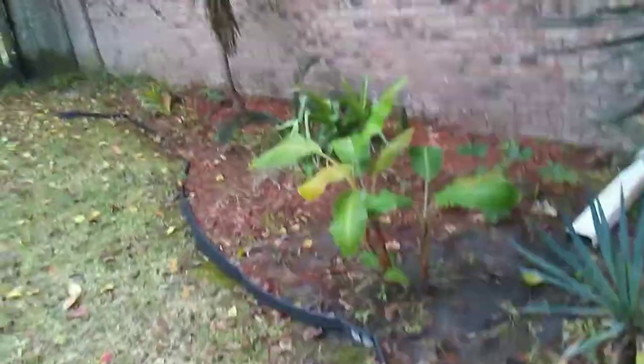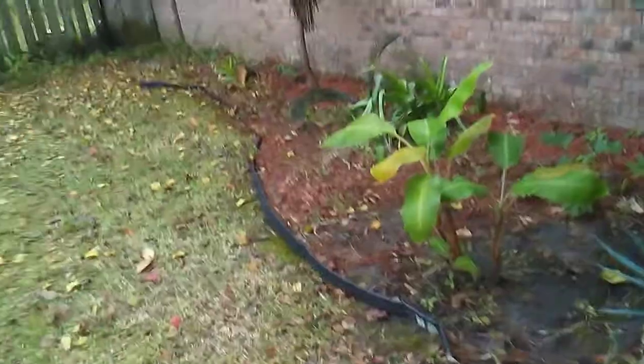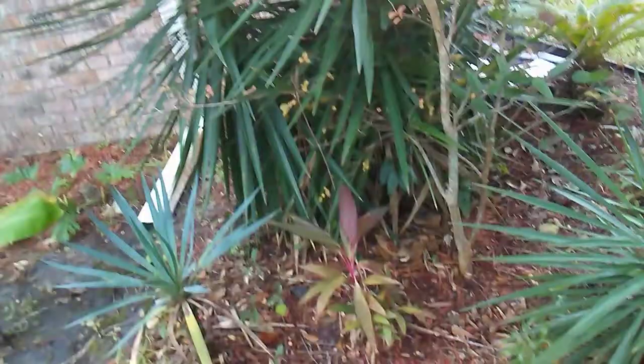This side needs a lot of work and improvement. Need to get some Hawaiian teas over here for starters. But yeah, it's a work in progress. Look at these trees here leading to the roots — it's pretty cool.